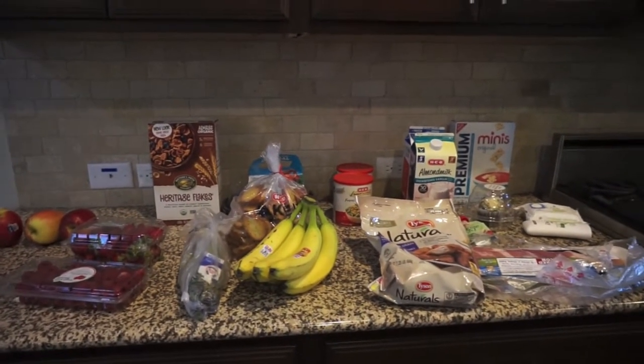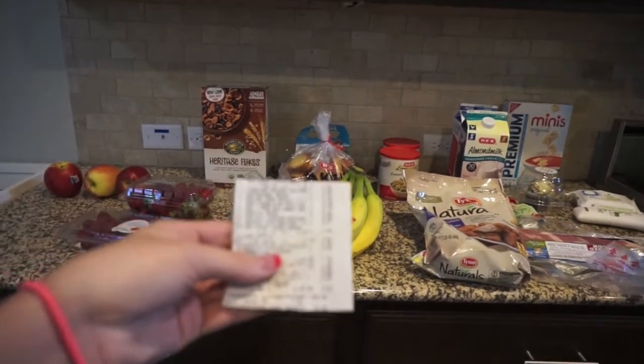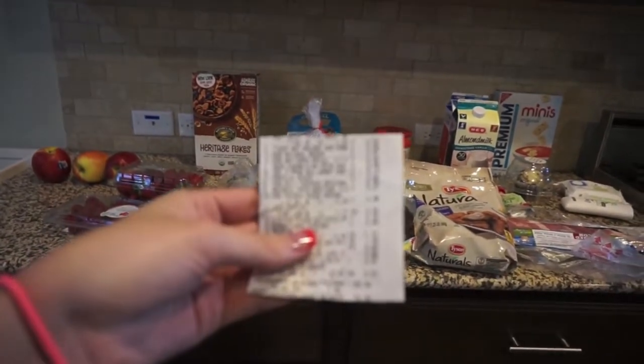Hey everyone, it's Sammy from Sammy's Suite Life and I've got a grocery haul. We spent $70.35.